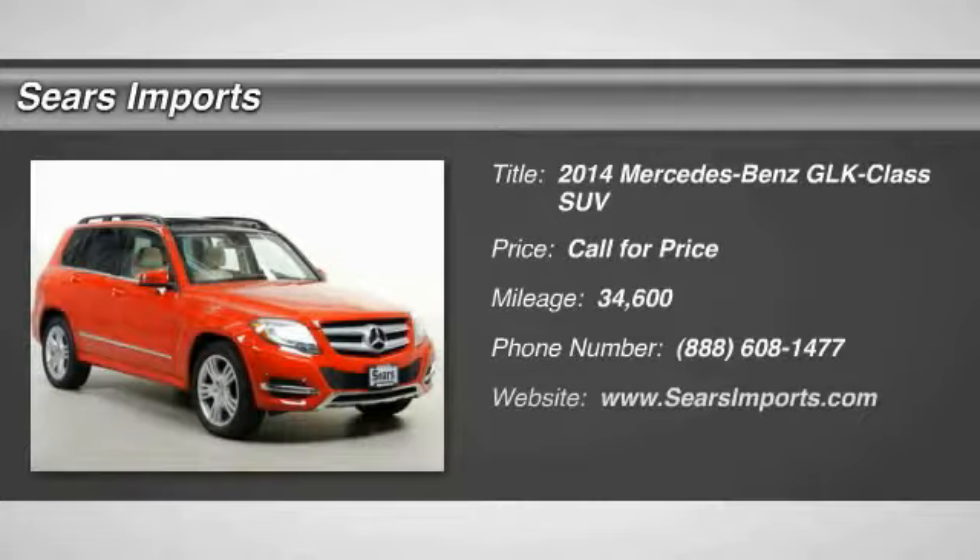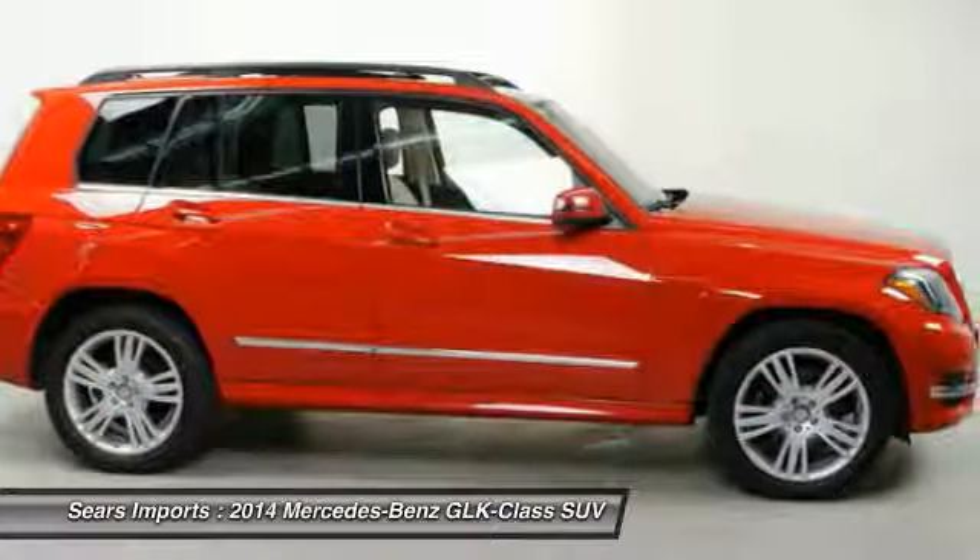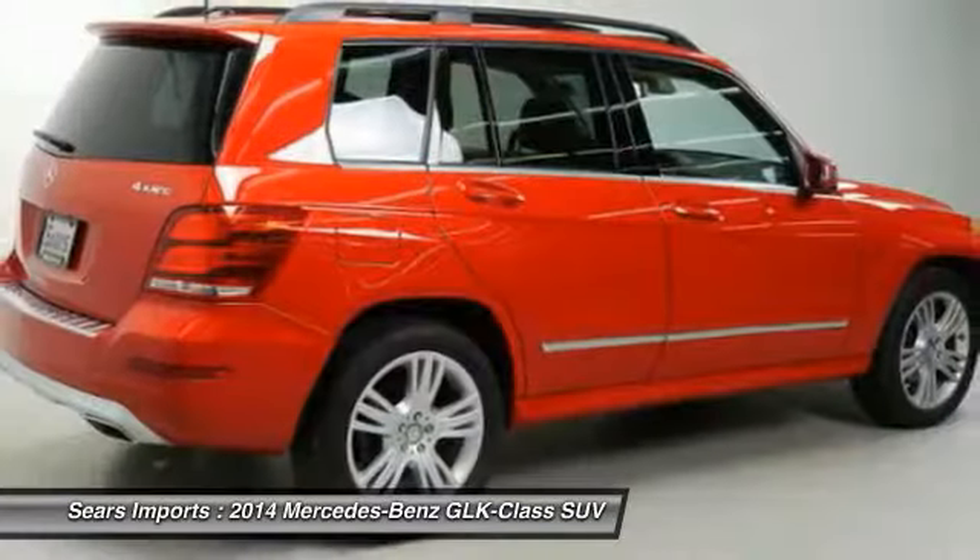Take a ride in the 2014 GLK-Class. Based on the C-Class, the GLK joins the small upscale SUV class. Its smooth 268 horsepower 3.5 liter V6 delivers quick acceleration.